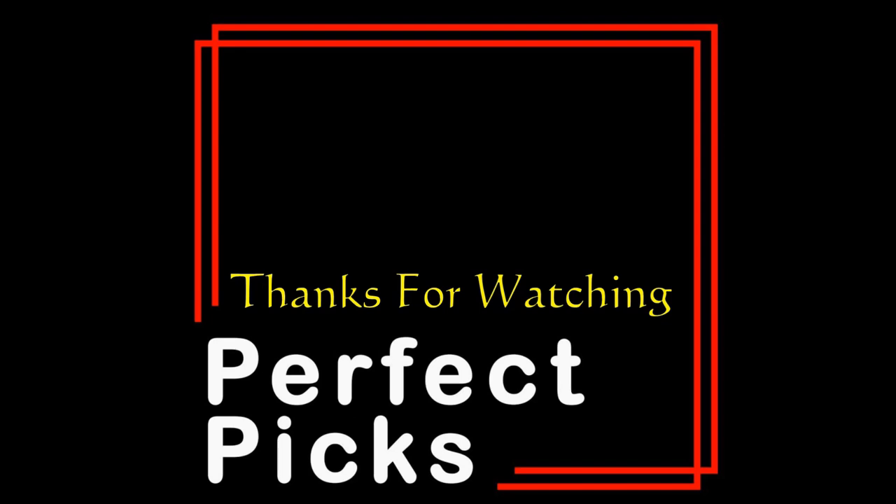So there you have it — our top 10 picks for the best multi-channel home theater systems. Whether you are looking for a simple and affordable soundbar or a premium home theater system, there is something on this list for everyone.